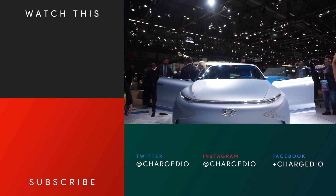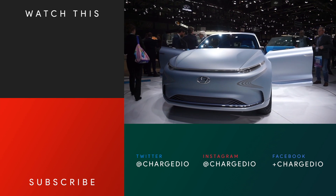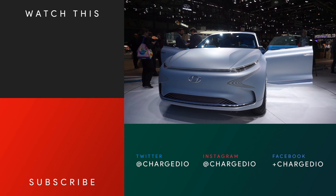The Hyundai FE fuel cell concept will form the basis of a production model coming sometime in 2018. Let's just hope this promising technology catches on.